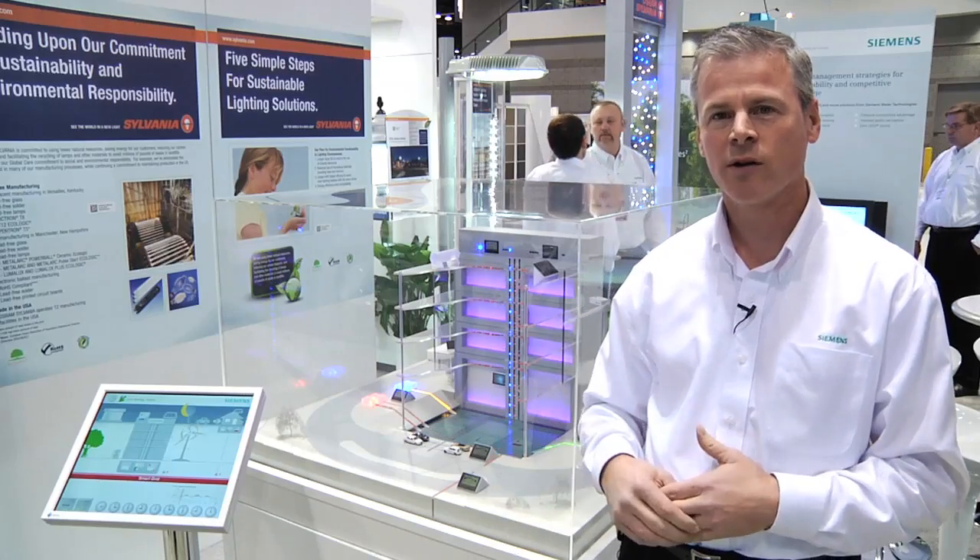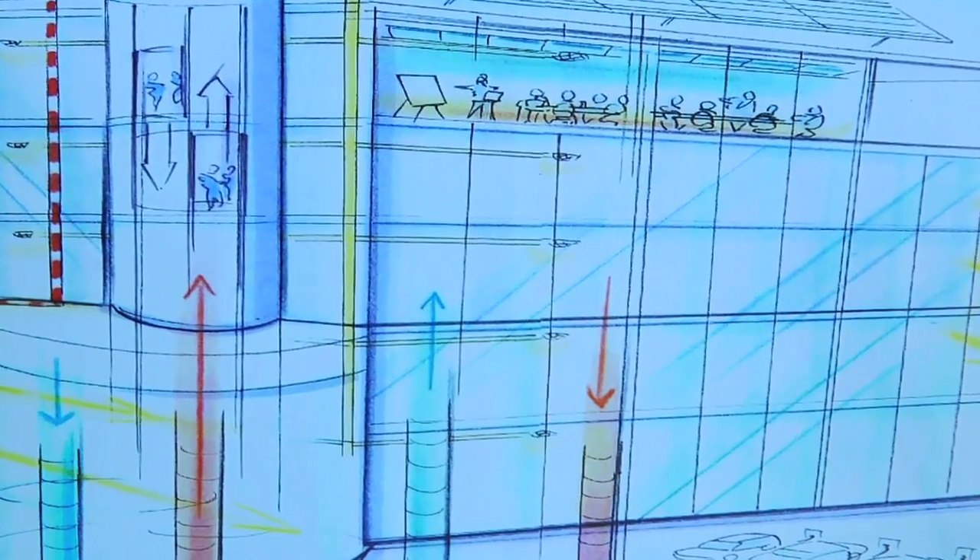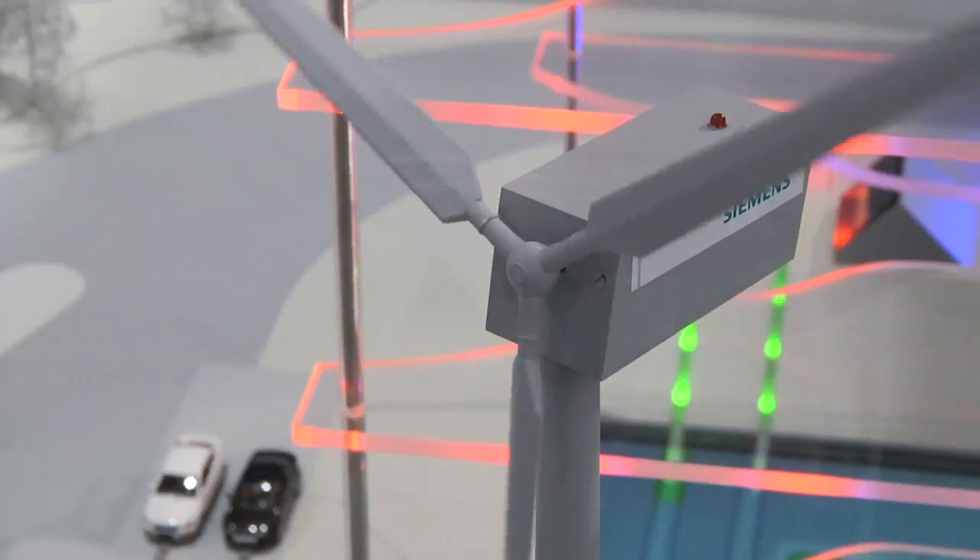We're talking about smart buildings. If you're familiar at all with the smart grid, that's related to the electrical infrastructure, the utility infrastructure, how we get our electricity. But we come at this from a building's perspective. Siemens' response, and how we help our customers respond to smart grid, is what we call smart consumption.